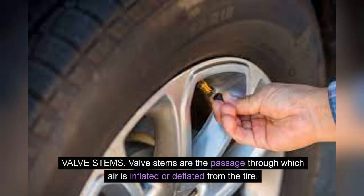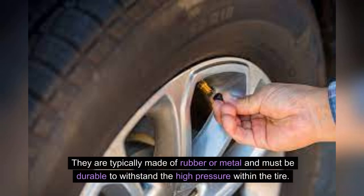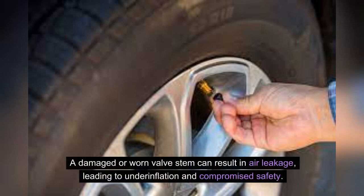Valve stems are the passage through which air is inflated or deflated from the tire. They are typically made of rubber or metal and must be durable to withstand the high pressure within the tire. A damaged or worn valve stem can result in air leakage, leading to underinflation and compromised safety.